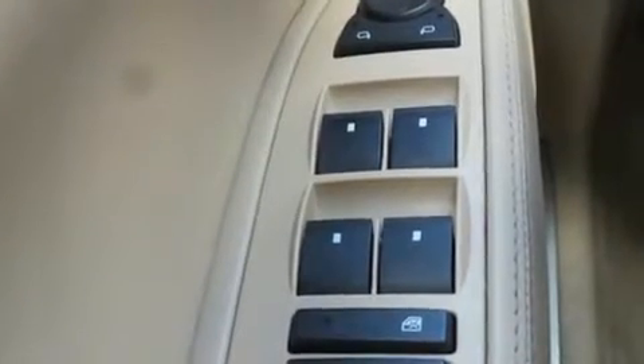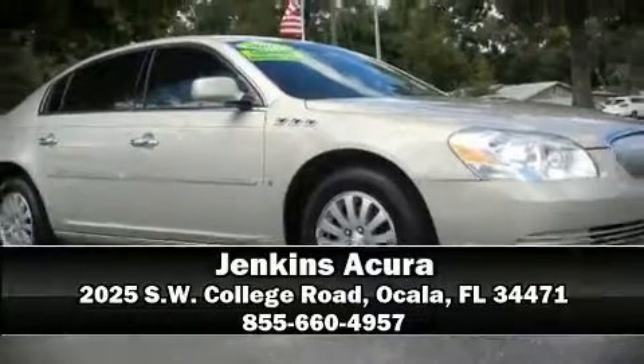A Carfax history report provides you peace of mind by detailing information related to past owners and service records. Our sales staff will help you find the vehicle you've been searching for — please don't hesitate to give us a call.